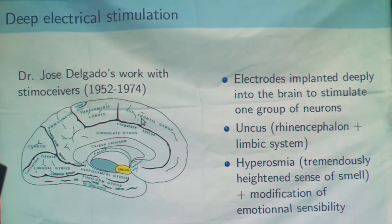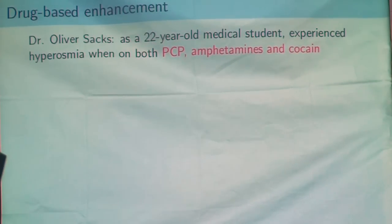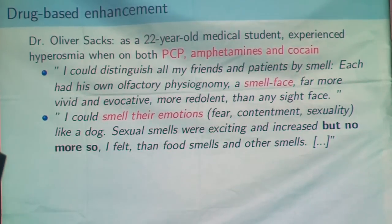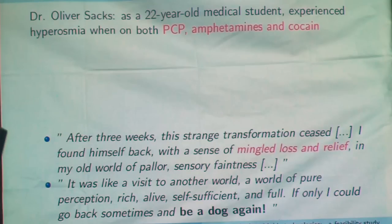The other possibility is to use drugs. This was the case of famous neurologist Oliver Sacks, who, when he was a student, took a very unhealthy cocktail of drugs and experienced an enhanced sense of smell. In his testimony, he said he could recognize people by smell even if he wasn't able to see them, and it was a very unique signature. It was also possible for him to smell emotions. This enhancement lasted three weeks after the first decade of drugs, and it was really an enhancement — not a trade-off. He got a better sense of smell, but all his other senses stayed the same.